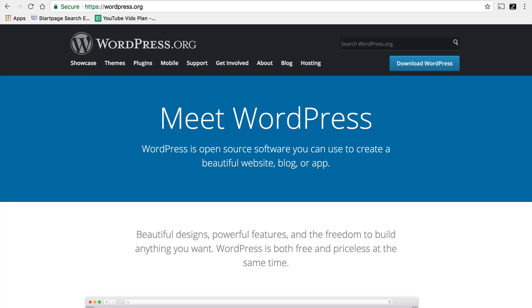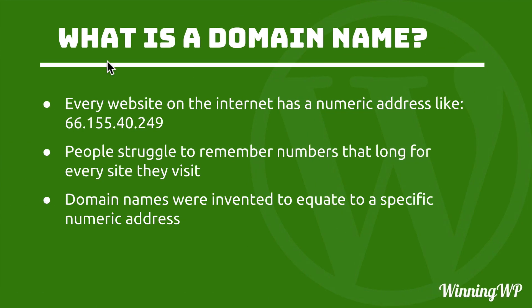But you don't want to have to type in 66.155.40.249 every time you want to go to wordpress.org. People struggle to remember numbers that long for every site they visit. You don't want to remember a number like that just to get to your favorite restaurant's website, or your vacation destination, or your car dealership.